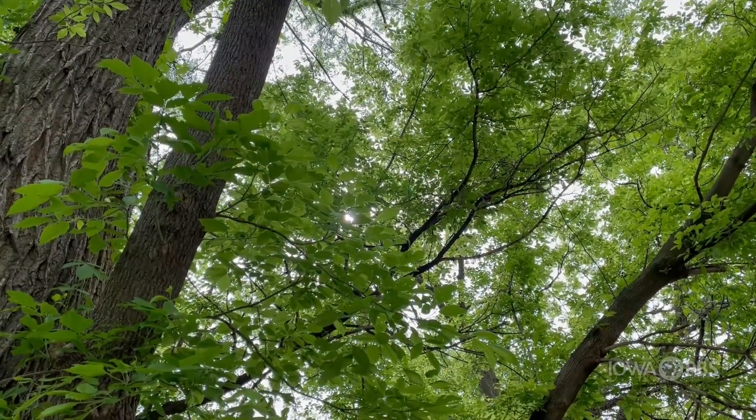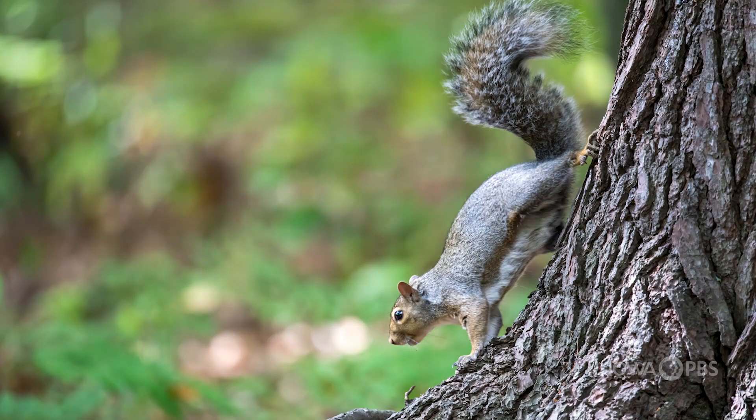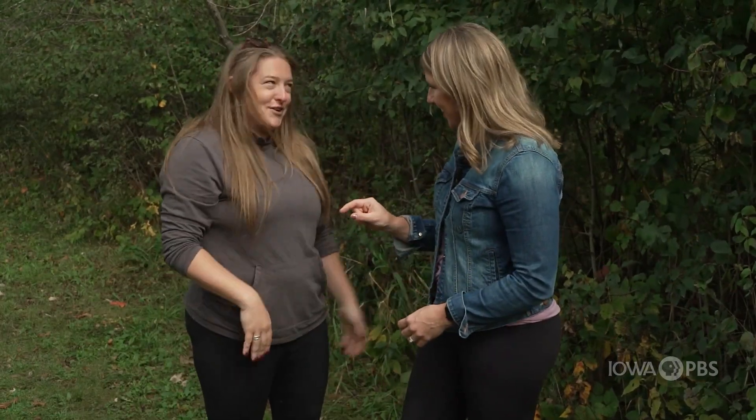We have three kinds of squirrels, which is kind of cool. We have fox squirrels, which are like the big brown ones you see in your backyard. And then we have gray squirrels, which are a little smaller. They can also be black or white — like the black squirrels you see — but they're still called gray squirrels, because the first person who saw them and named them, that one was gray.